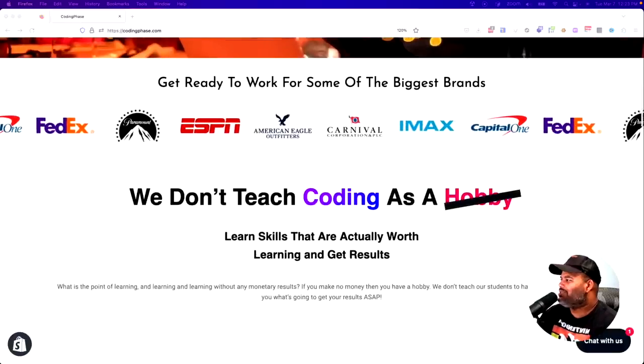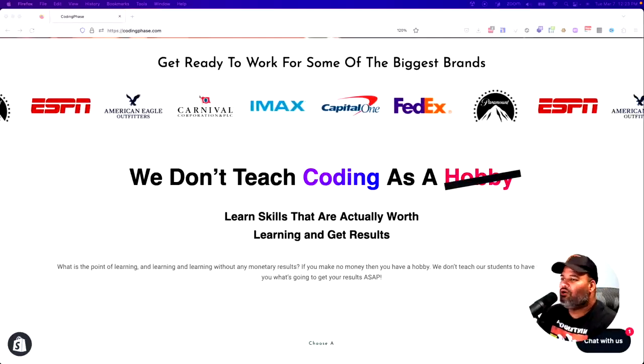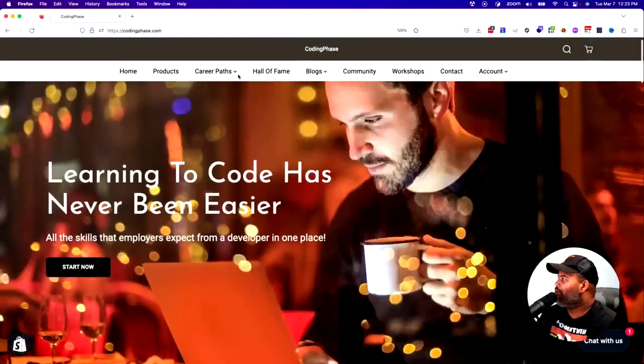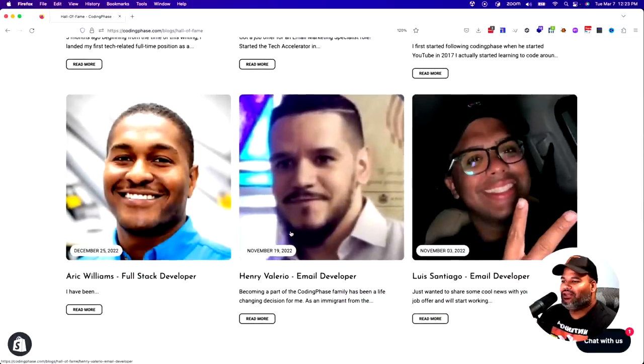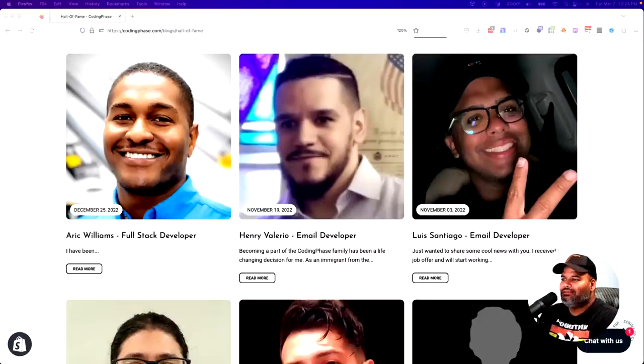If you guys want to learn how to code, check out CodingFace.com — it doesn't cost anything to check out the website. We teach coding not as a hobby, but with a goal: to make money as a developer independently or to get a job. Check out the stories from the Hall of Fame — shout out to Brian Trukovic, the latest member hired as a software engineer, and shout out to Sebastian, Kevin, Paris, Eric Williams, Harry Valerio, and all the others we'll be adding soon. Check out the platform. Stefan, congratulations — you have an amazing portfolio. See you guys later, peace.